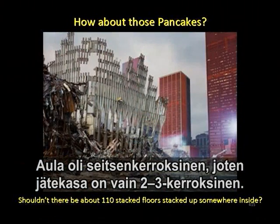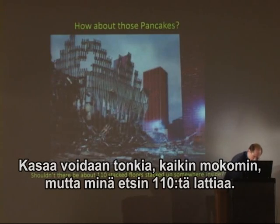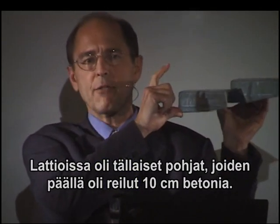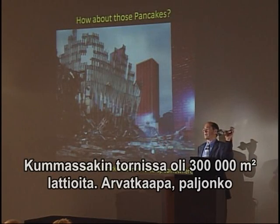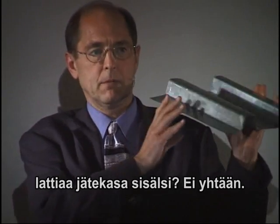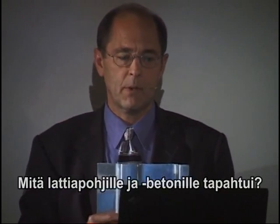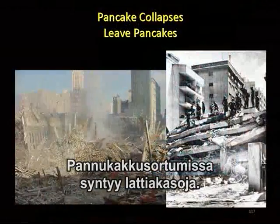This is a pancake collapse — we're looking for some pancakes down below. This is a seven-story lobby; there's about two or three stories of stuff in there. But what I'm looking for is 110 floors with this kind of metal decking underneath four and five inches thick of concrete — an acre in size, each of them. 110 acres of these. How many floors do we find down at the bottom? Not 50, not 10, not even one. We don't even find metal decking down there or concrete. There's hardly any macroscopic chunks of concrete. What happened to the metal decking? What happened to the concrete? Pancakes occur in pancake collapses.